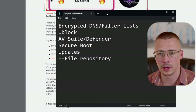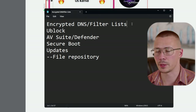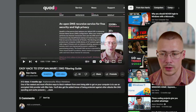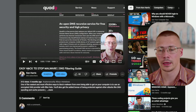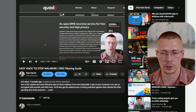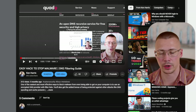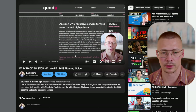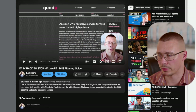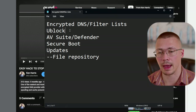A few protection methods to mention: first, encrypted DNS. Some services use filter lists — I covered this earlier this year. Quad9 is a good example with malware-filtering DNS. DNS0 also has it and these are free services. Or you could customize your own block list with something like NextDNS or Control D, which cost a few dollars a month. DNS filtering is a solid layer of protection.